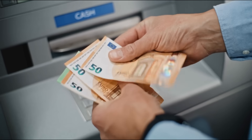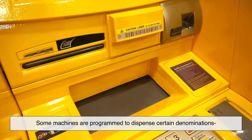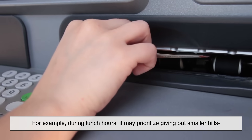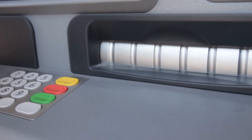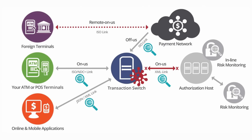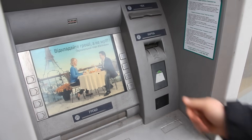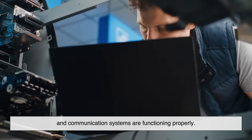You might think the ATM always gives you the simplest combination of bills, but that's not always the case. Some machines are programmed to dispense certain denominations more frequently to help balance the cassettes, while others adjust based on user patterns or time of day. For example, during lunch hours, it may prioritize giving out smaller bills since more people are likely making small withdrawals for food. The brain of the entire operation is the ATM software system, responsible for every step — from card authentication to withdrawal verification to cash counting and dispensing. This software is regularly updated to maintain security and efficiency, and it also runs diagnostics to make sure all sensors, motors, and communication systems are functioning properly.